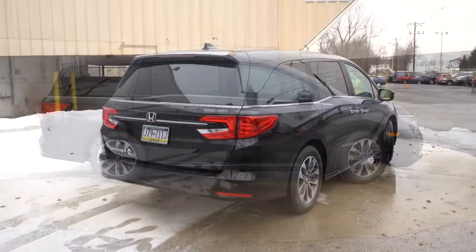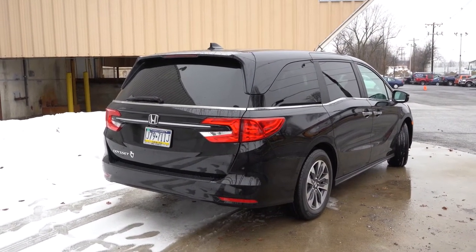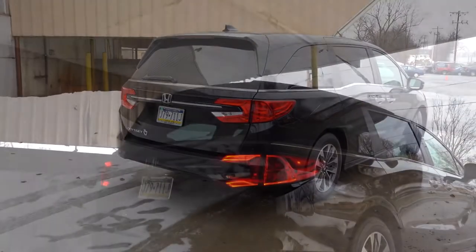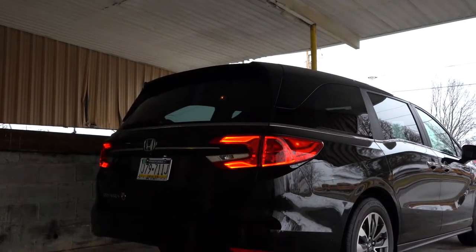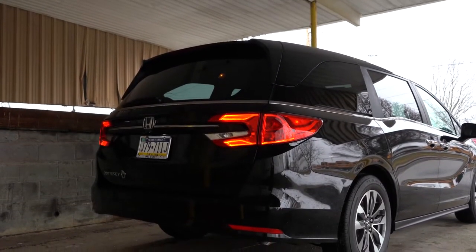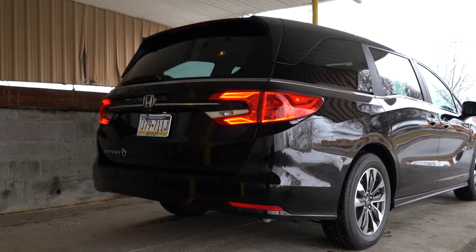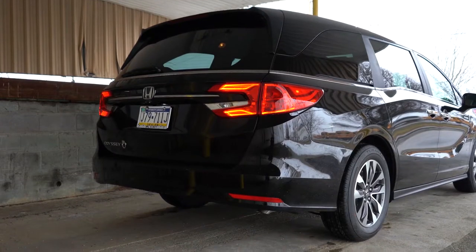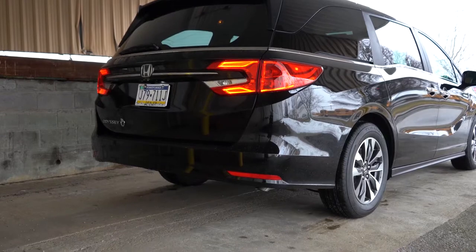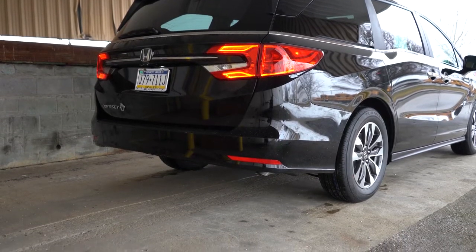Around back: a body-colored shark fin antenna at the top, just below the rear spoiler with an integrated brake light, and below that a rear window wiper. I like the chrome trim that ties into the sides and goes across the back. LED taillights come standard for every trim level. There's a single exhaust outlet found on the passenger side underneath — and you know what that means: it's time for the exhaust clip.